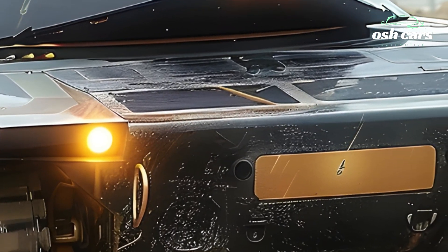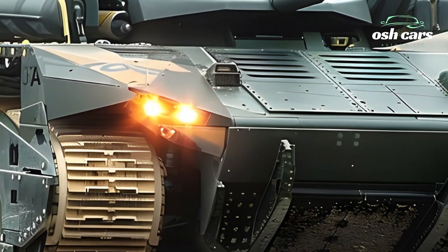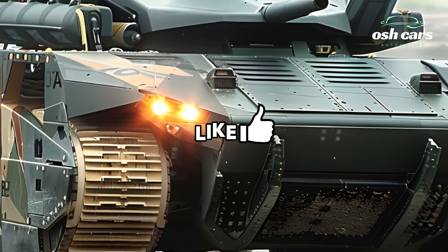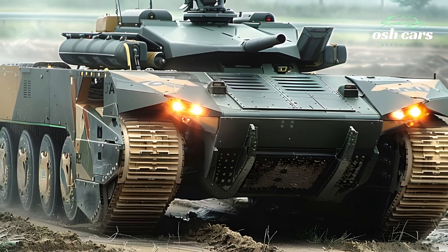From urban landscapes to rugged countryside, this agility allows the Leclerc to outmaneuver adversaries and adapt to rapidly changing battlefield conditions, giving a strategic edge for both defensive and offensive operations.